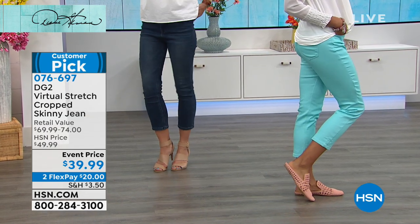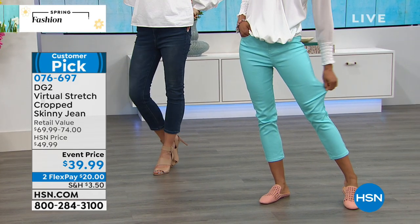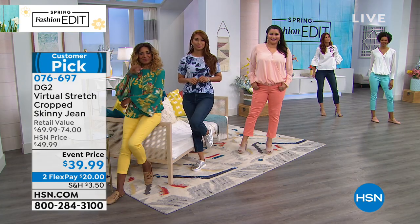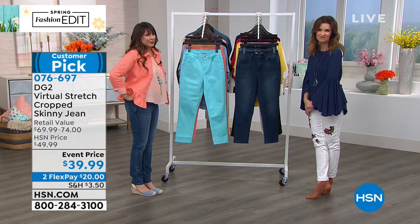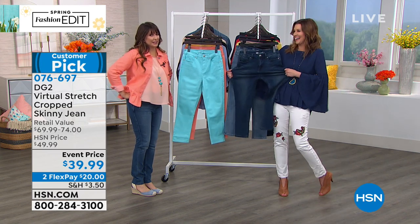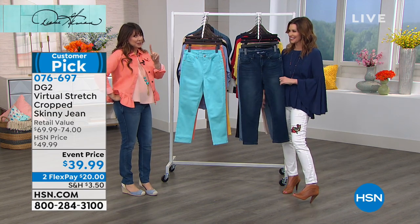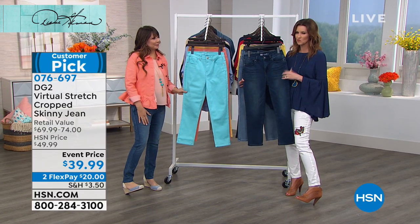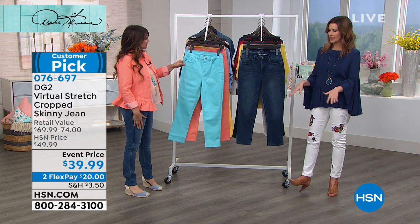I had never done a red-eye overnight flight until this year — it had pros and cons all over the place. But what did I wear? I wore my virtual stretch DG2 jeans and was done and dusted. I've done three red-eyes since then and part of it was being so comfortable in my DG2. Sometimes you think, 'I'll just wear a legging or a sweat,' but I like a little armor on an airplane versus basically wearing tights.